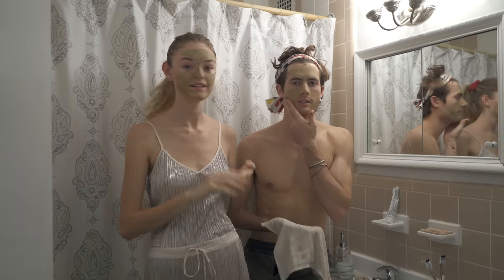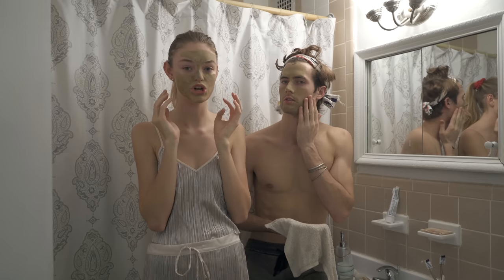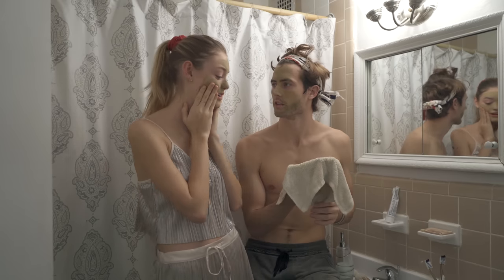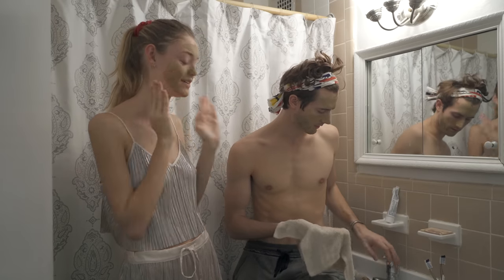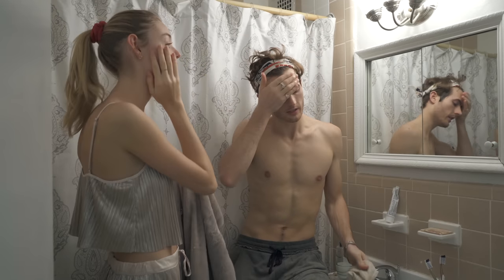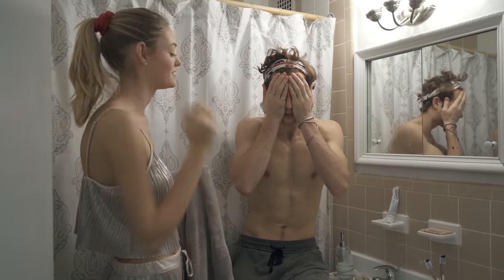It's been about five minutes, the mask is all dried. How does it feel? It feels good — it feels very tight, hard to talk, a little crackly. Can I use my towel to take it off? You can use your towel. The masks are off — it feels like my pores are nice and tight.